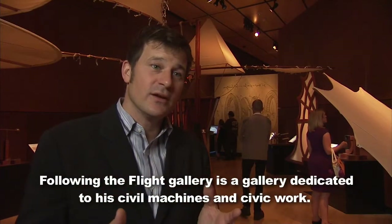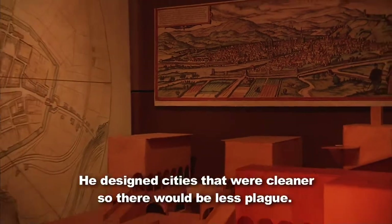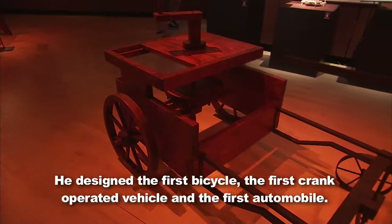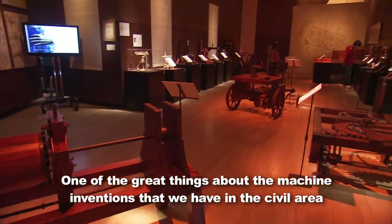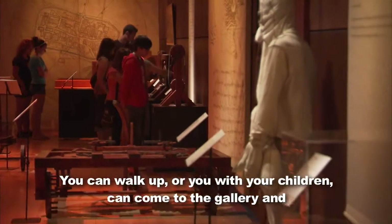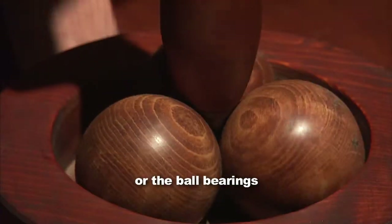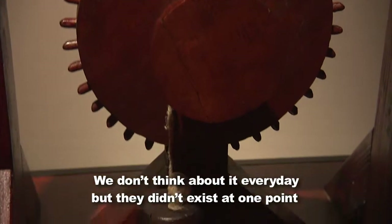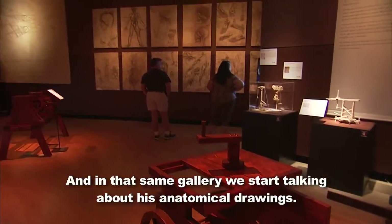Following the Flight Gallery is a gallery dedicated to his civil machines and civic work. He designed cities that were cleaner so that there would be less plague. He designed the first bicycle, the first crank-operated vehicle, the first automobile. One of the great parts about the machine inventions in the civil area is you can manipulate them yourselves — you can walk up and play with the crane, or the ball bearings, or the chain. All these things that he invented, we don't think about every day, but they didn't exist at one point, and da Vinci helped bring them to life.